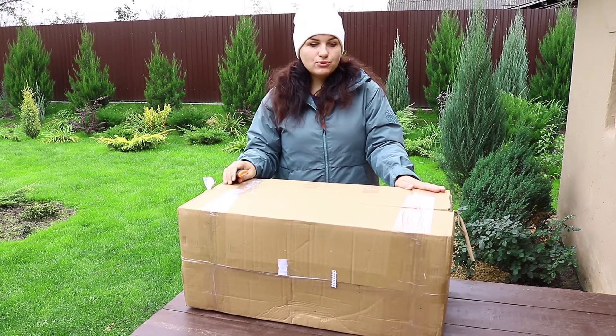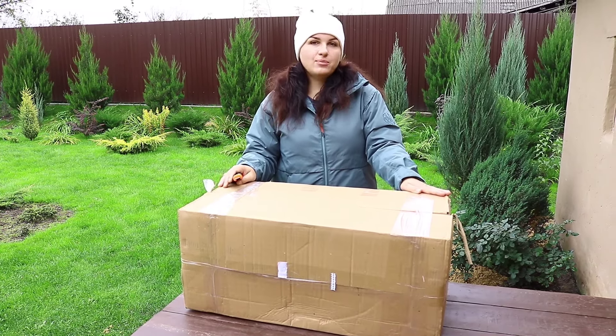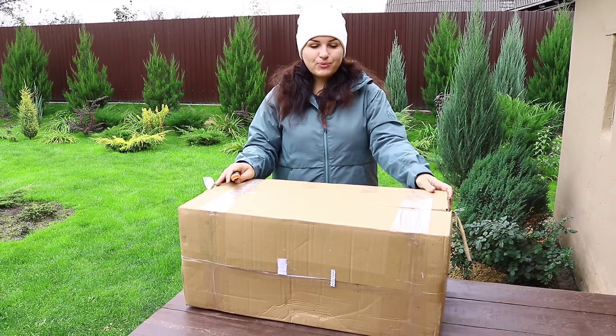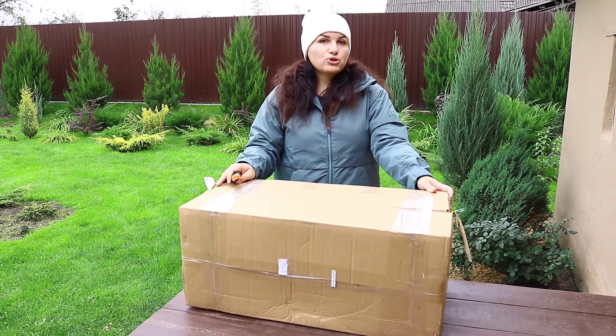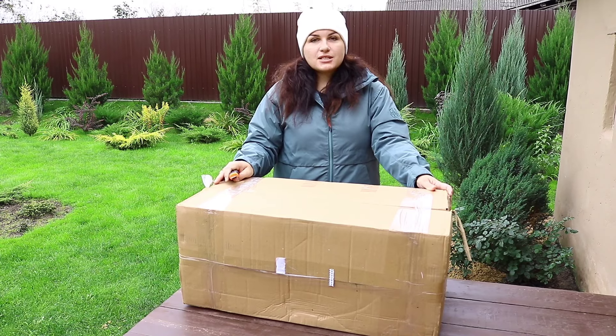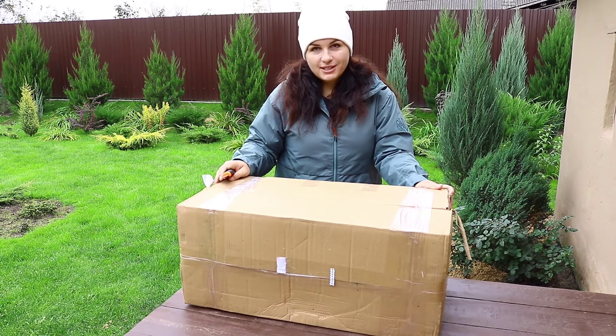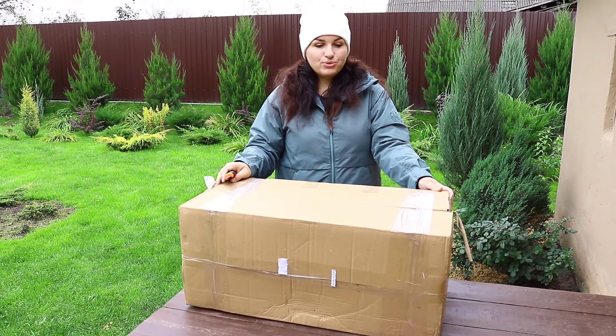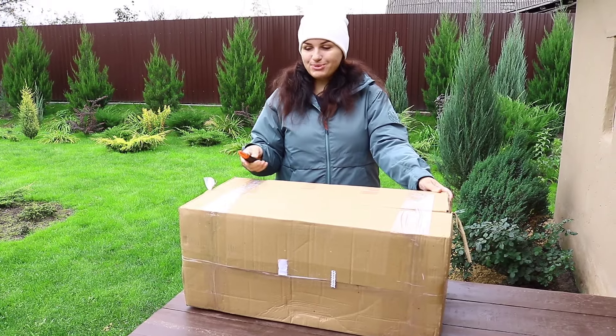Ссылку на видео я оставлю, можете посмотреть, как выглядела та посылочка. И сегодня будем смотреть мою новую посылку. Цены были очень хорошие — даже два можжевельника по цене одного. И я, конечно же, заказала те сорта, которых у меня еще нет. Ну что, будем распаковывать.